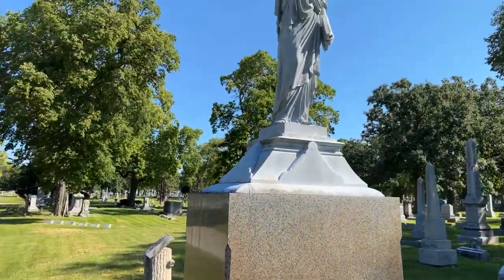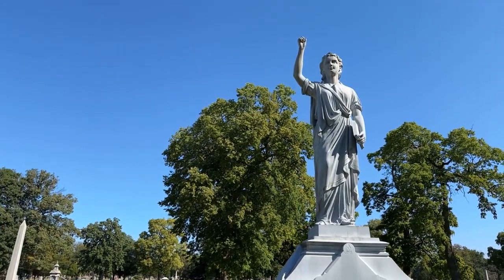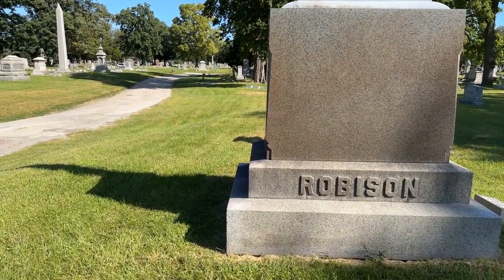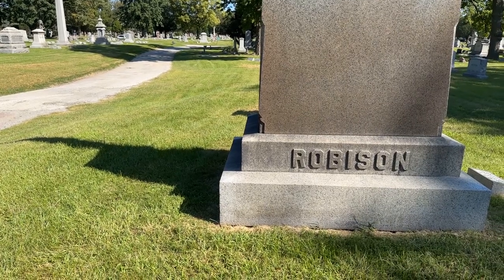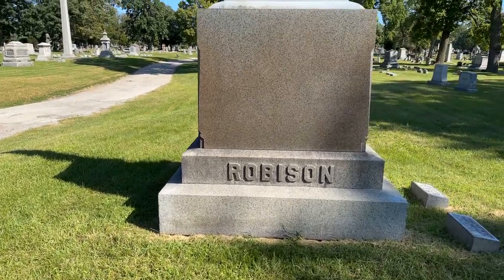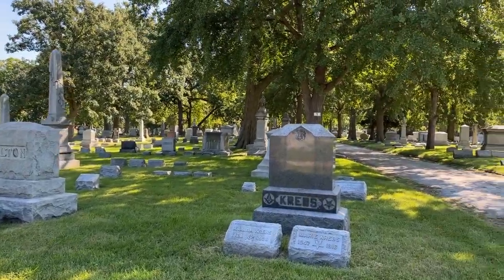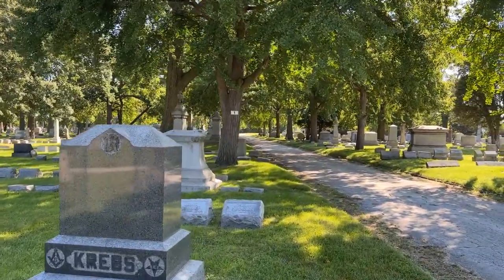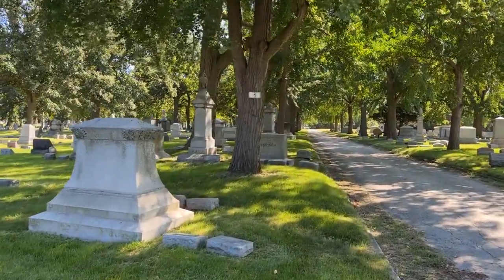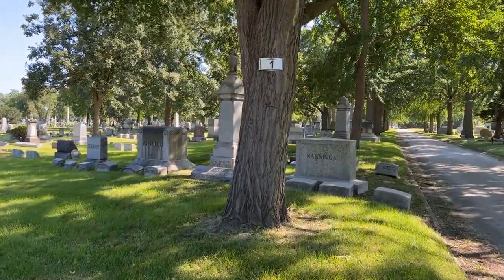We have a great statue here. Robinson is the name — no extra N, just Robinson. There are many, many old tombstones, gravestones, headstones — whatever you want to call them — a lot of them in this cemetery.